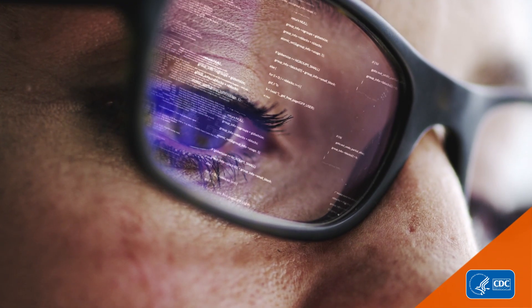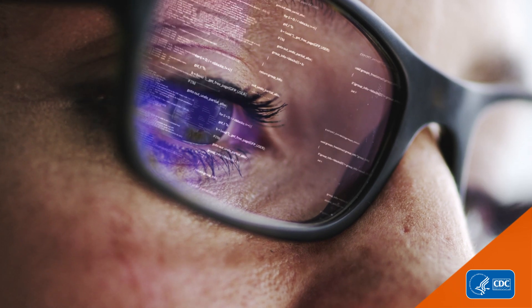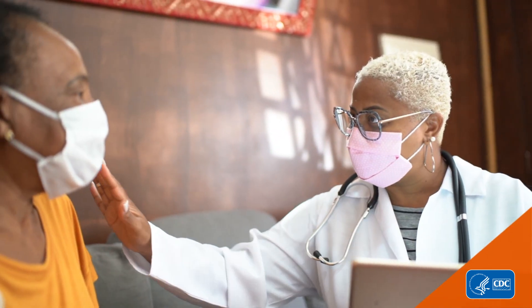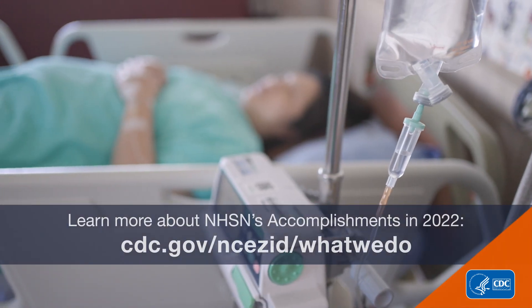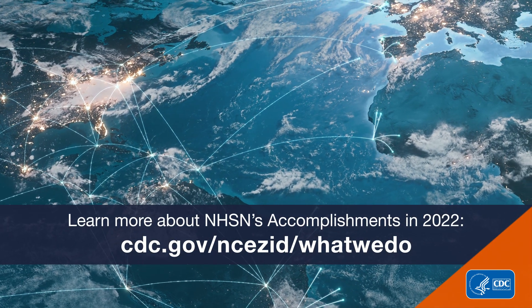Making healthcare safer starts with having reliable and robust data. NHSN data are key to reducing infections, monitoring healthcare system capacity, and stopping the spread of emerging and enduring threats.